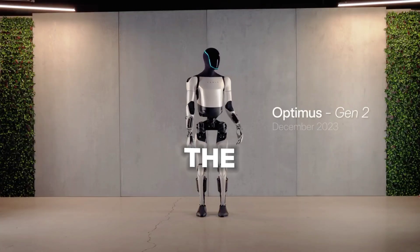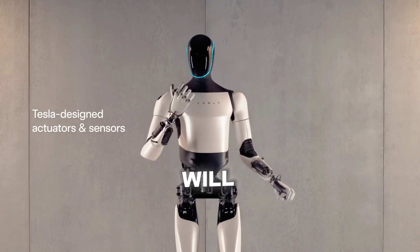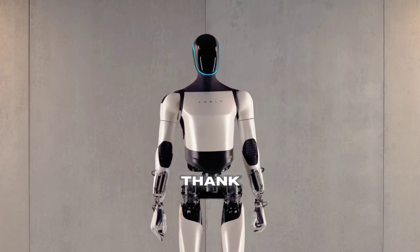If you enjoy the content on my channel, I kindly request you to consider subscribing. Subscribing to the channel will keep you updated with the latest videos and support the growth of the community. Thank you for your support.